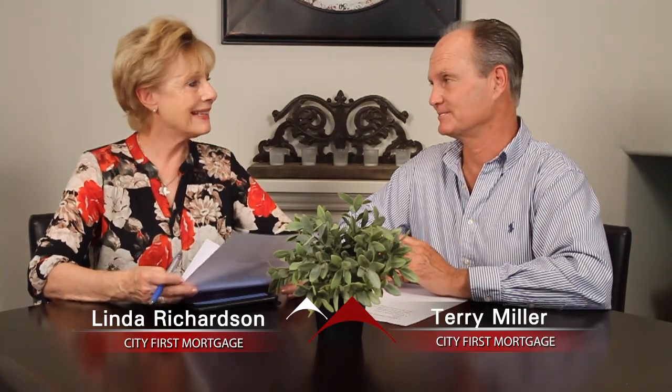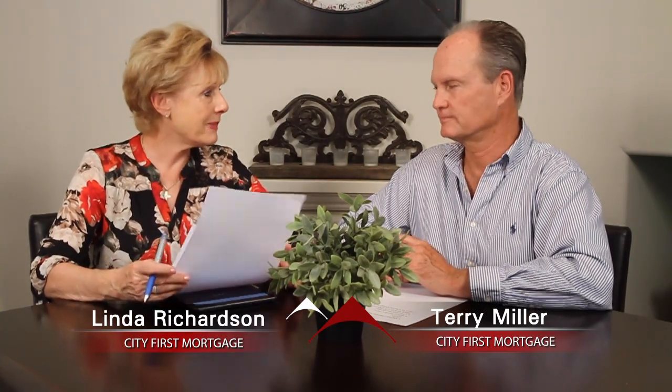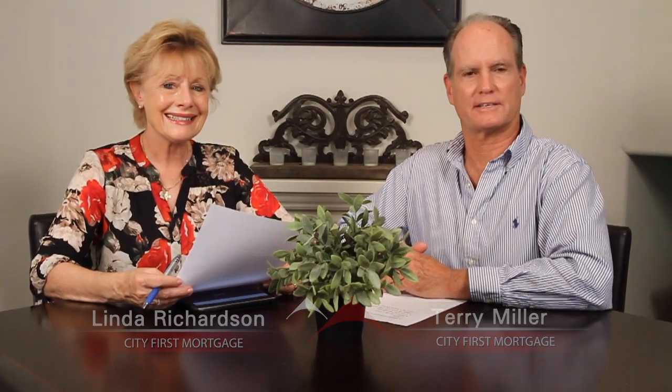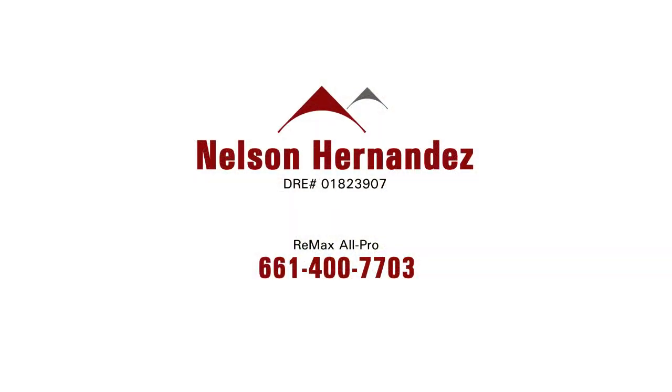Three-car garage — that's a big deal. And it's close to good schools and shopping. It's a great home. To see more of this wonderful home, contact Nelson Hernandez with RE-MAX All-Pro.